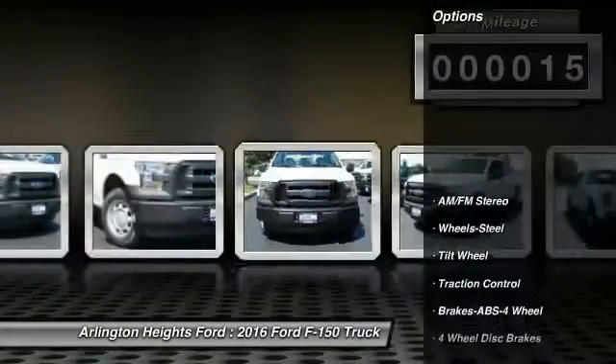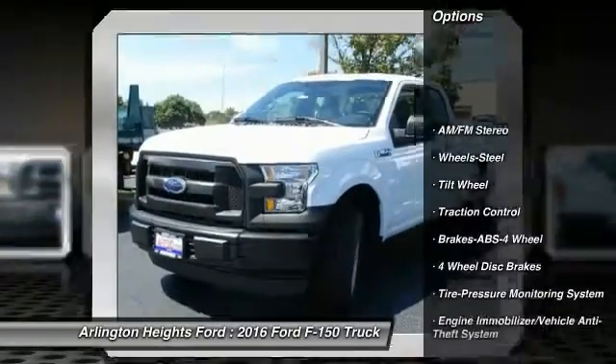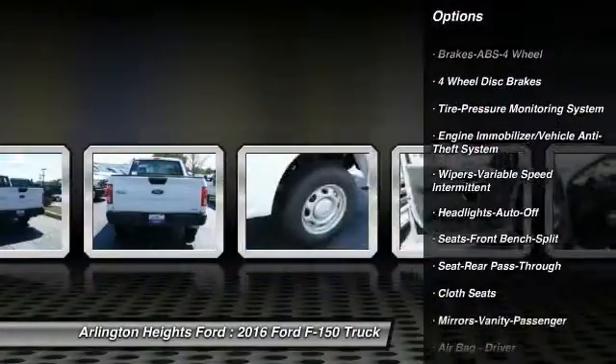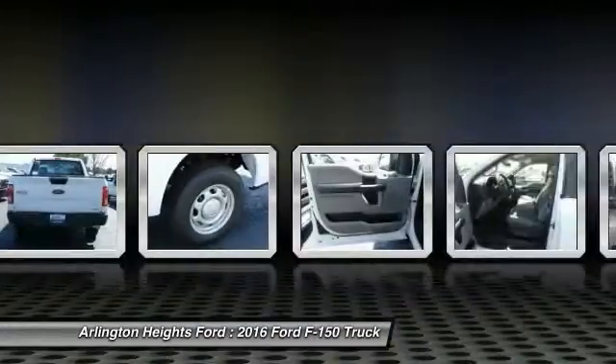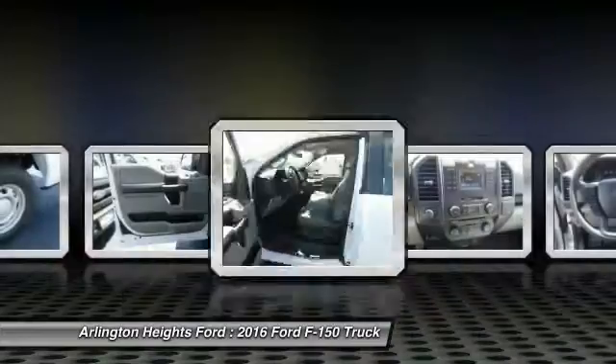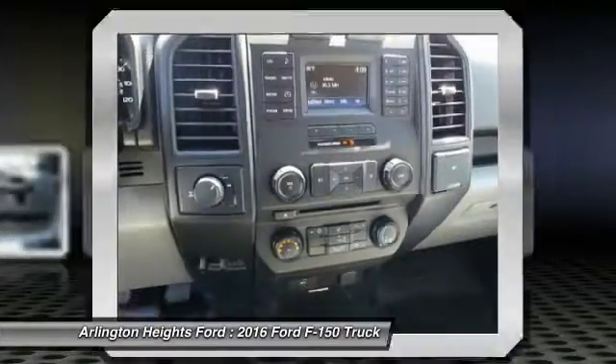Here are some of this vehicle's great options: anti-lock braking system, traction control, air conditioning front, power steering, AM FM stereo radio, daytime running lights, tilt steering wheel, cloth seats, headlights auto off, and variable speed intermittent wipers.